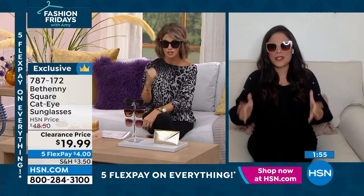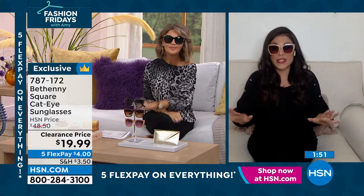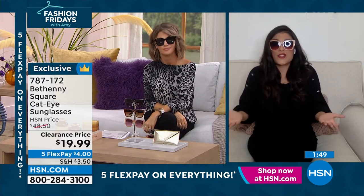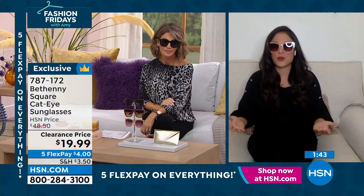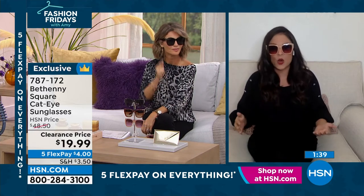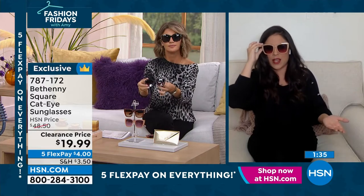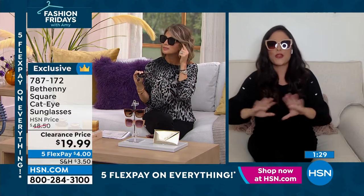Oh absolutely, Amy. Every single time that we bring these glasses here on HSN, our shoppers go crazy for them, and that's because you ladies are smart. You want that high-end designer look and feel, but you don't want to break the bank. These give you the same features and quality that you would get in those $200, $300, $400 pairs of sunglasses — 100% UVA and UVB protection, 365 days a year.